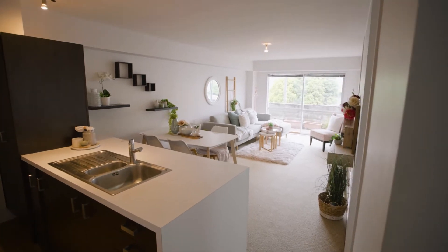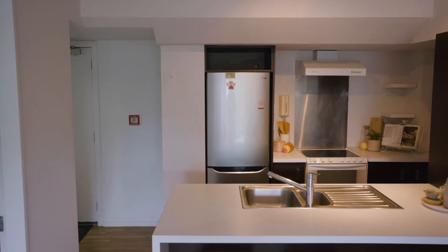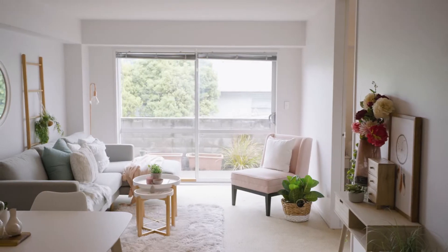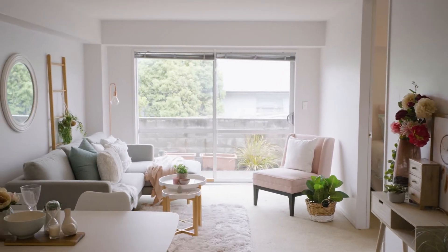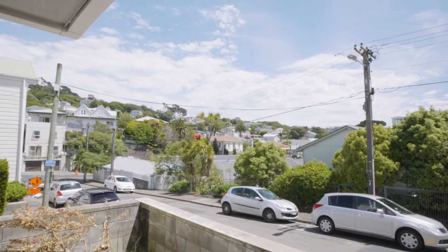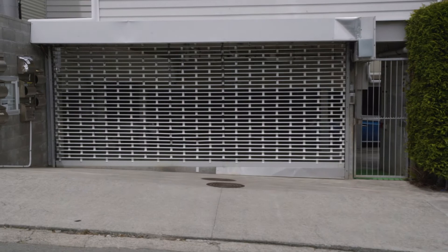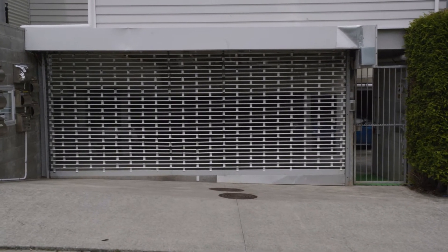The open-plan living, dining and kitchen is complete with a combination oven, dishwasher and washing machine. There's indoor-outdoor flow to a terrace garden with a sunny northwest aspect, which has views across Mount Cook. A bonus is the basement car park with extra storage.